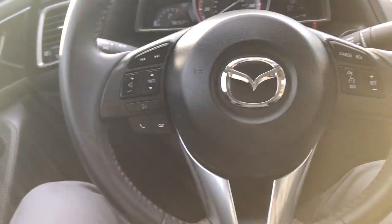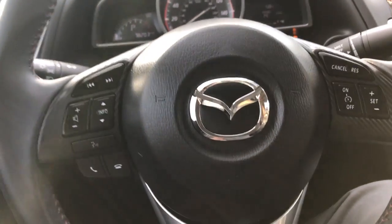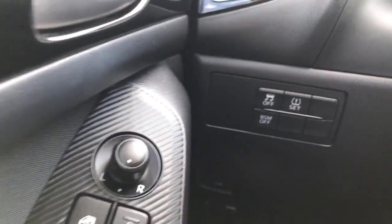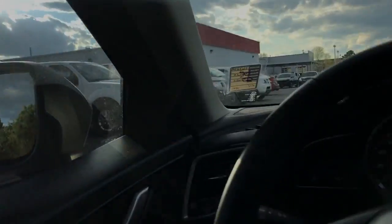Now getting inside of the vehicle, you can see you do have all of the controls on the steering wheel for your audio, Bluetooth, and then you do have your cruise on the right side. Steering wheel is tilt and telescopic. You've got your power windows, locks, and mirror controls. You do have blind spot warning as well — that will actually show up in your side view mirror.